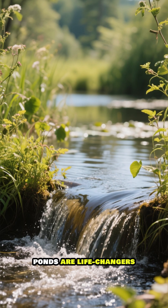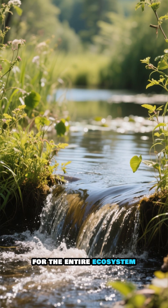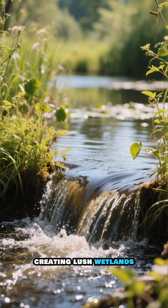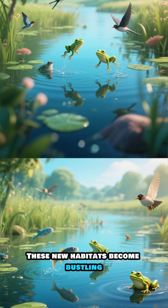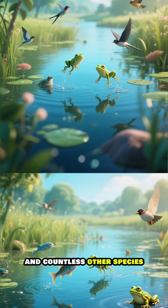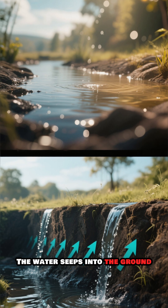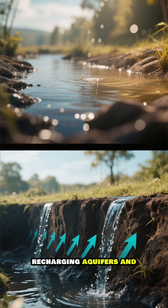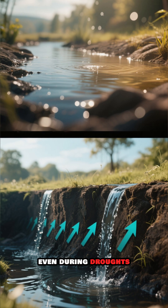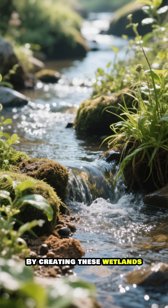But the impact goes far beyond just their own safety. These beaver-made ponds are life-changers for the entire ecosystem. The slowed water spreads out, creating lush wetlands. These new habitats become bustling hubs for fish, frogs, birds, and countless other species. The water seeps into the ground, recharging aquifers and keeping the surrounding land green and healthy, even during droughts.